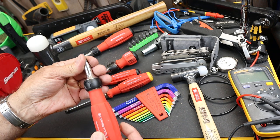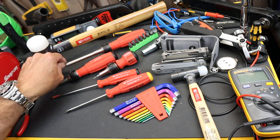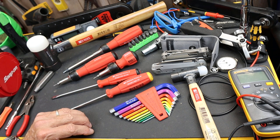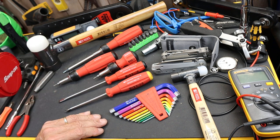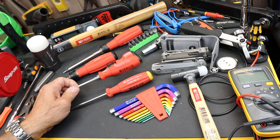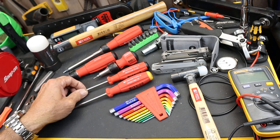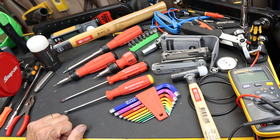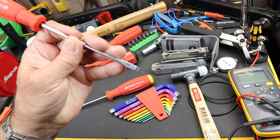They have wonderful ratcheting screwdrivers in different configurations from stubby to long reach, and also bit storage drivers — all high quality. Now a lot of people shy away simply because of the price, however right now you can get into PB Swiss screwdrivers for ten bucks a piece. That's about half of Snap-on, and they are every bit as good.